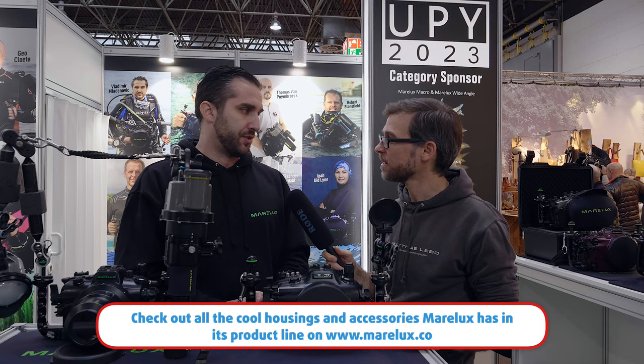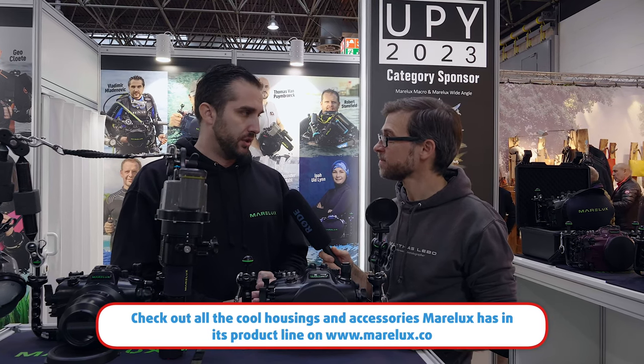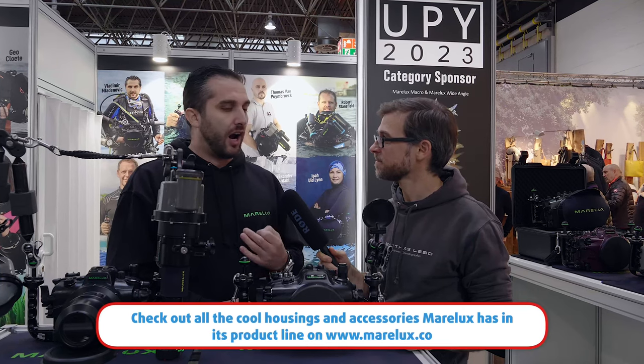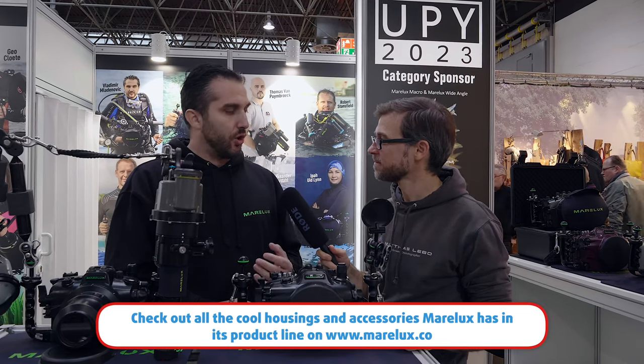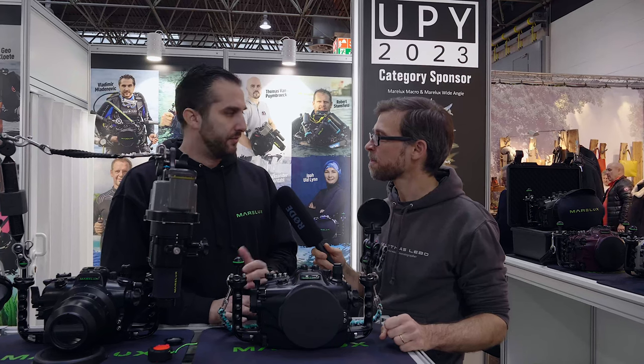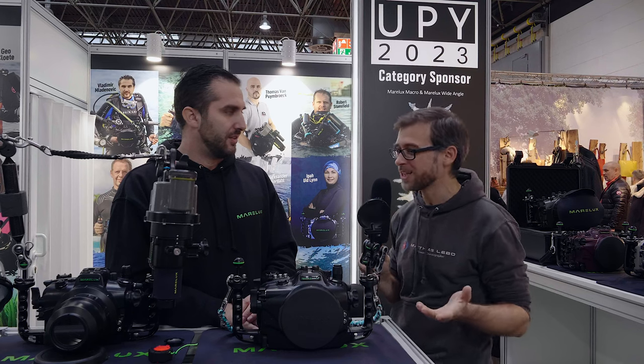What's most important for us is after-sales service. We are now based on almost every continent in the world, and on each continent we have our service centers. The support for photographers — whether for maintenance after years of use — is essential. They can very easily ship to a local service partner and maintain their housing.